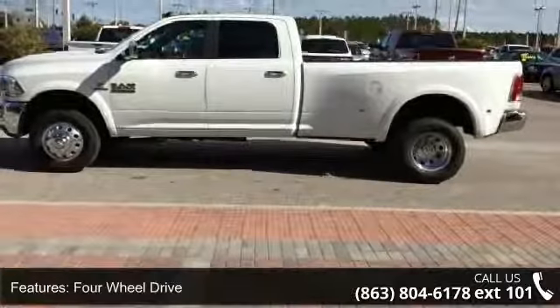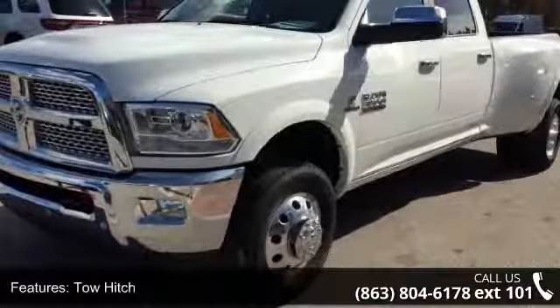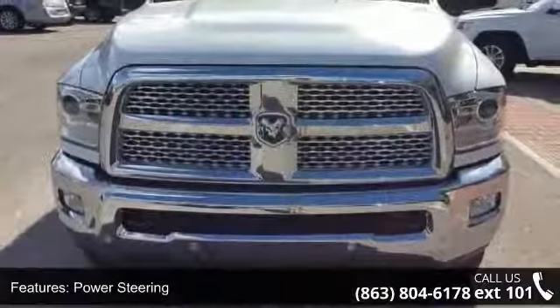Tow Hitch, Power Steering, ABS, 4-Wheel Disc Brakes and Brake Assist. Low mileage is an important factor in your purchase, and this vehicle delivers a low odometer reading.